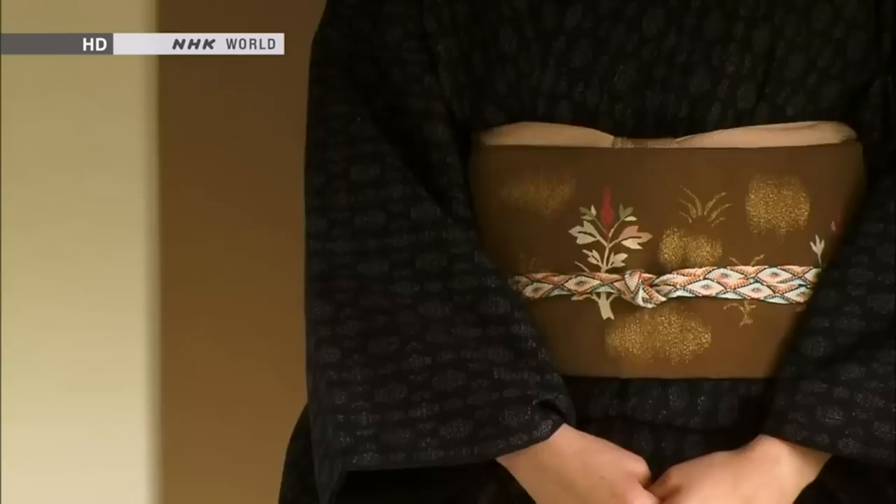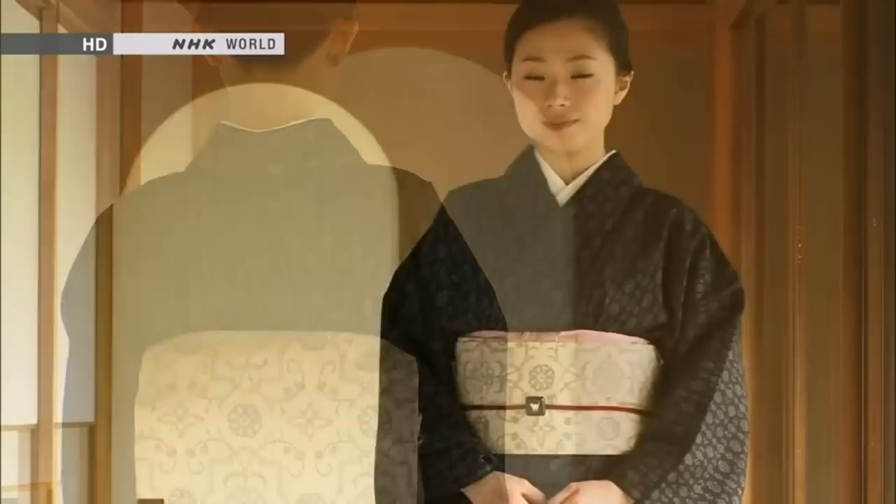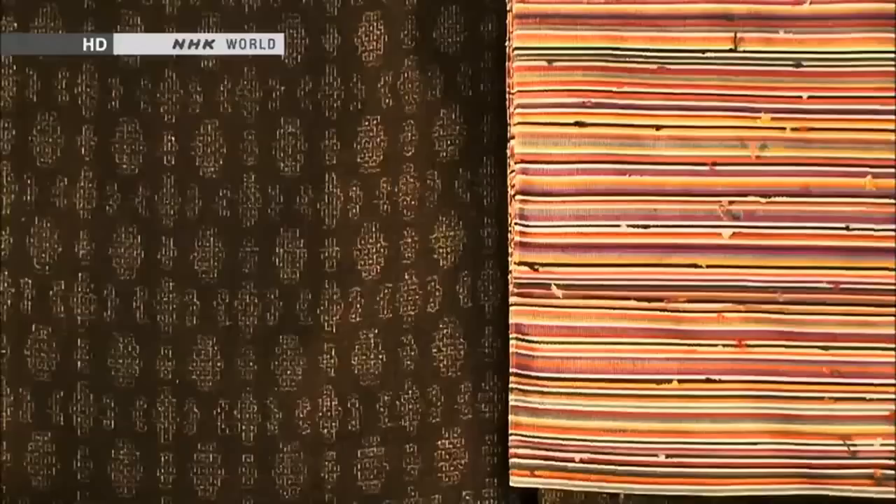This Tsumugi is black with tortoiseshell patterns on it. When a brown obi is worn around it, the outfit in its entirety becomes perfect for fun occasions. With an obi dyed with colors extracted from plants, the outfit becomes perfect for work. The Tsumugi can match many occasions depending on the obi. The Tsumugi fabric allows a lot of room for one to be adventurous with the obi she chooses to wear.